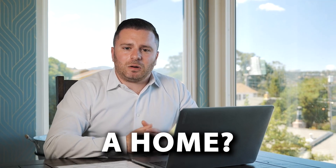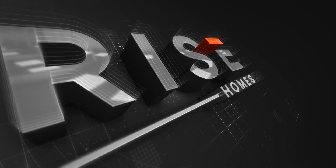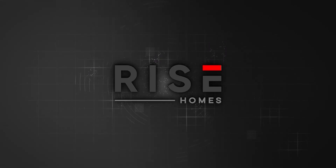How much money do you need to buy a home? Hey everyone, Mike Sinitsky here, your local San Francisco Bay Area realtor with Rise Homes.